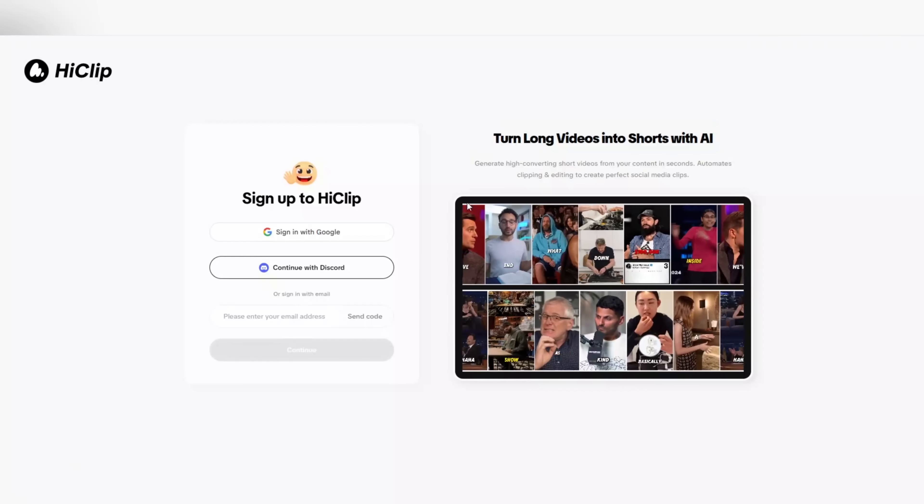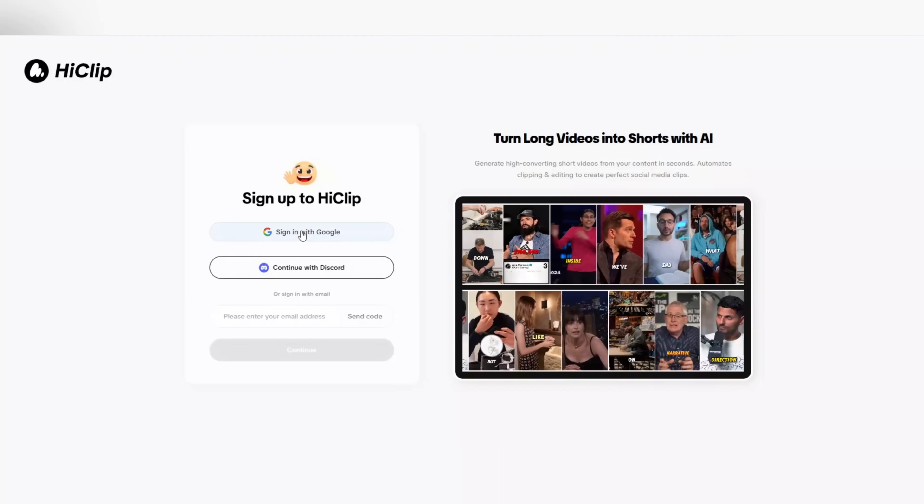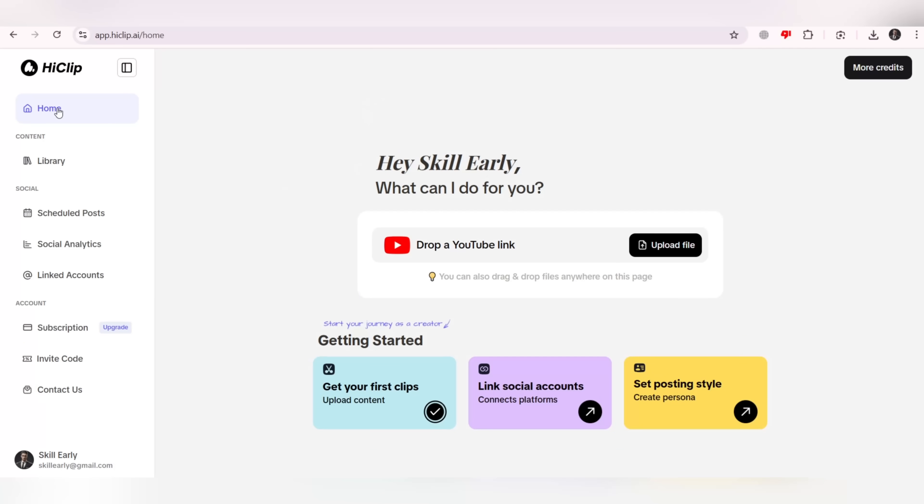So log in now, enter the 30% discount code, and start creating videos that can change your life. Now that you've completed your registration, it's time to enter the amazing and advanced HeClip AI dashboard, where everything changes from this moment on.